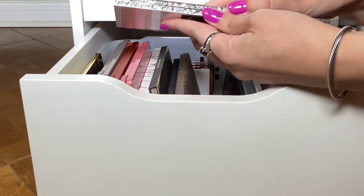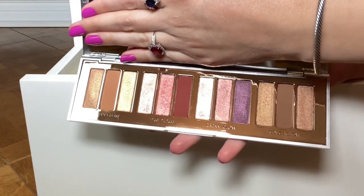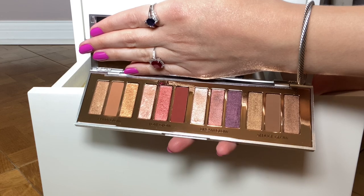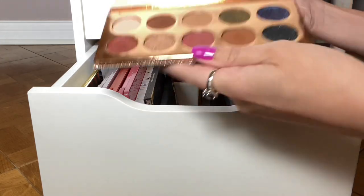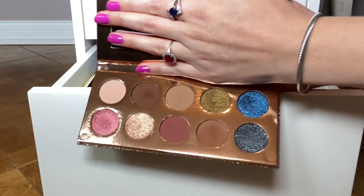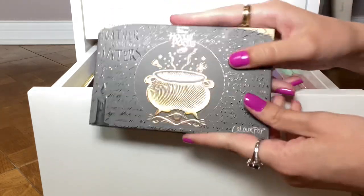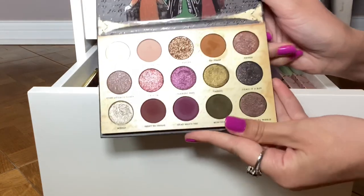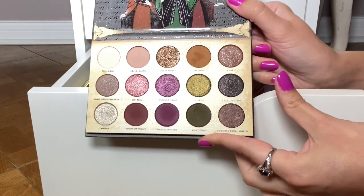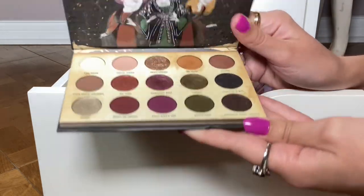Here are some other palettes I'm considering. The Charlotte Tilbury Bejeweled Eyes to Hypnotize — this was in my Shop My Stash at the beginning of the year since I bought it at the end of last year. I actually really like this palette but I haven't used it since then. Another option is the Dose of Colors Friendcation Palette — really, really beautiful. There's also the ColourPop Hocus Pocus that I bought last year. I used it a few times but it didn't really wow me, so I kind of want to give it another shot.